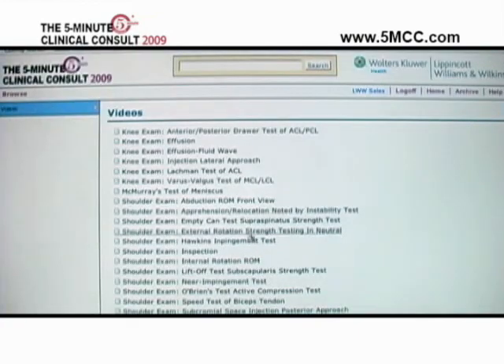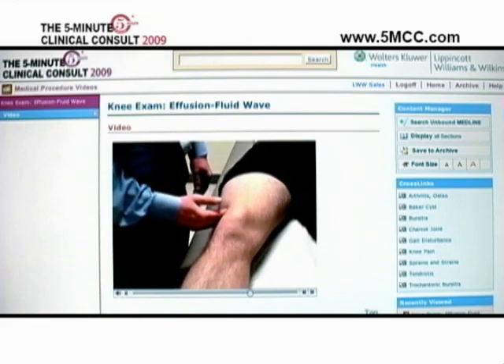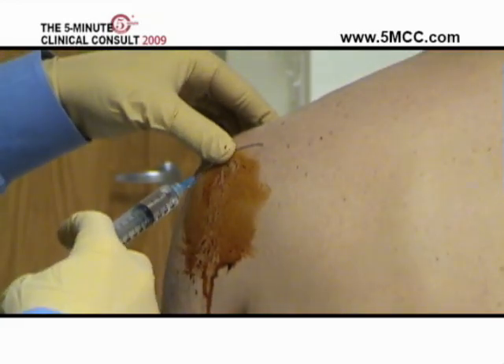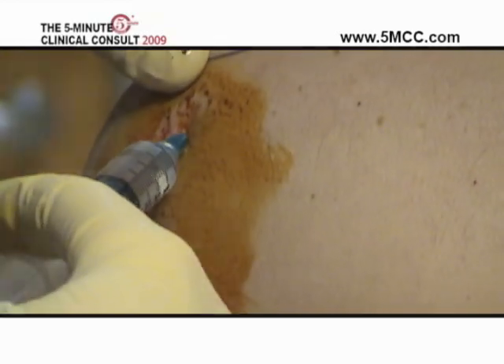5-Minute Clinical Consult online offers you an extensive and expanding video library. The current series includes review material such as how to perform joint injections, which can be used in conjunction with rehabilitation exercises to treat the patient's condition.